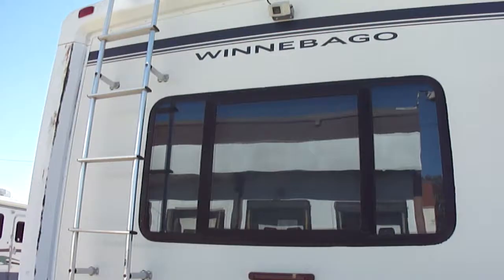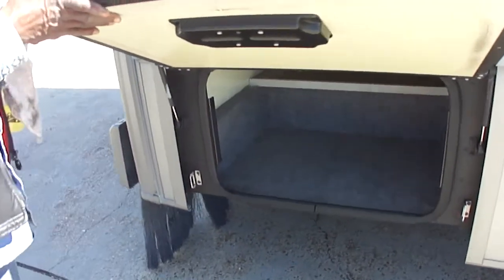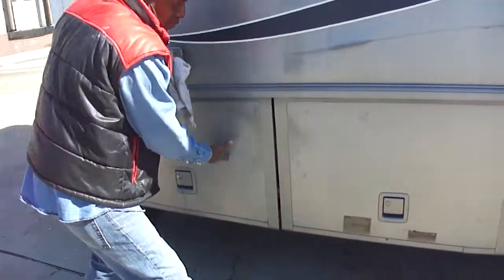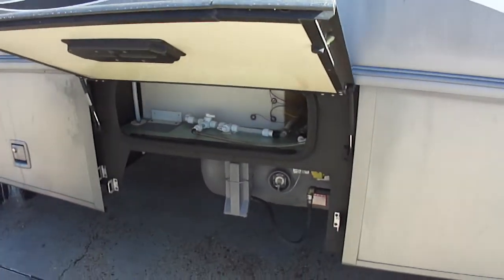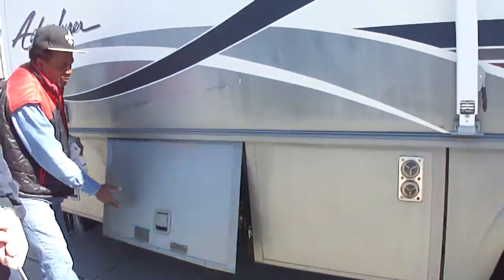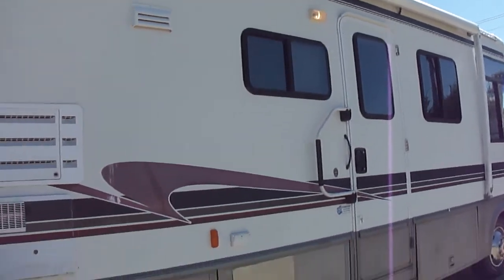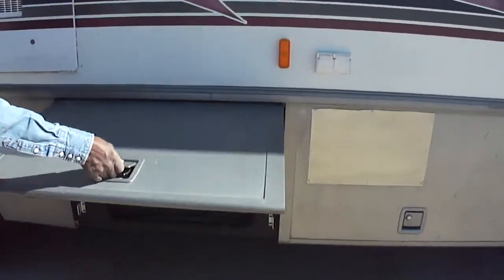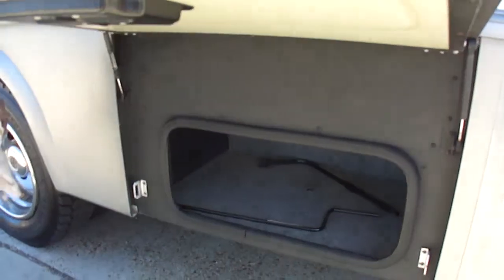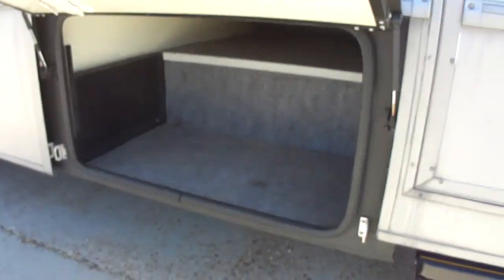Storage. There's a backup camera. You can see no rust or any of that, folks. We've got pictures of the awning — the awning is beautiful, I promise you. These compartments are all clean as they can be.